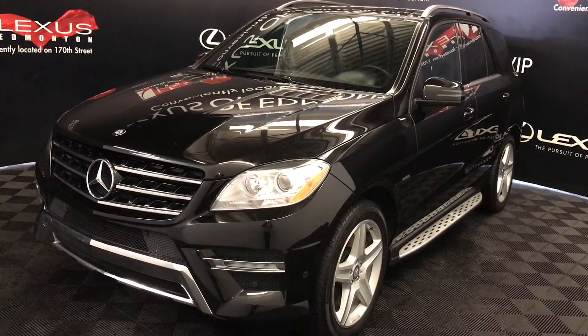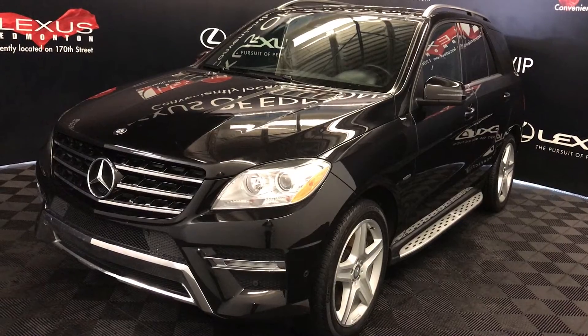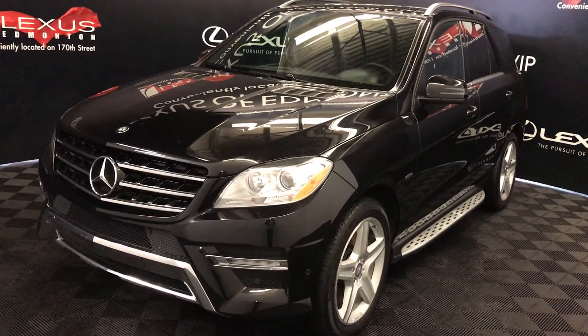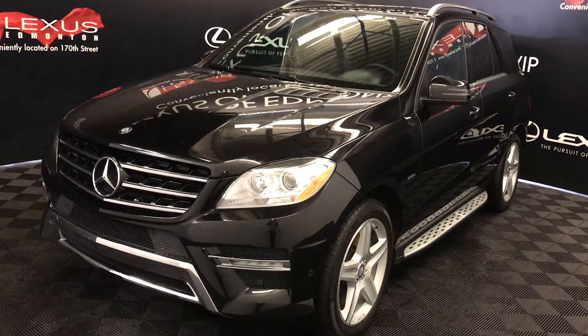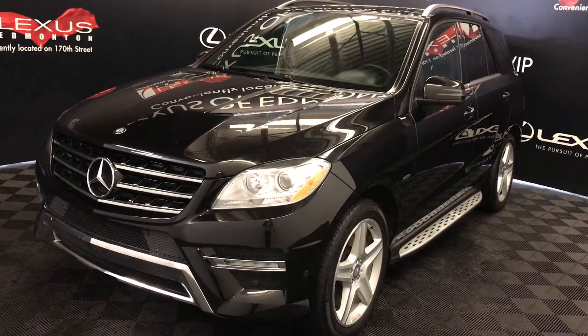We're looking at a pre-owned 2012 Mercedes-Benz ML350 4MATIC. It has a 7-speed automatic transmission, 3.5 litre V6 engine, all-wheel drive, black exterior, black leather interior, four-door, five-passenger.